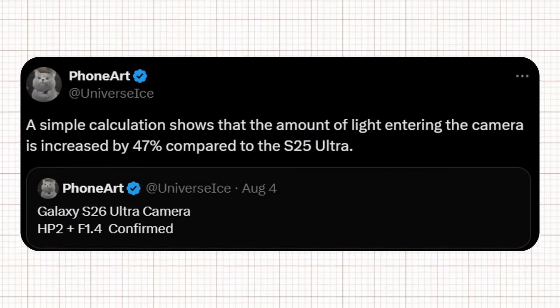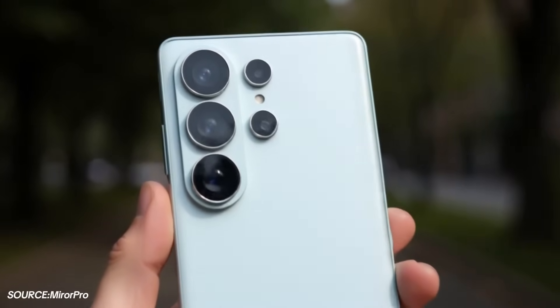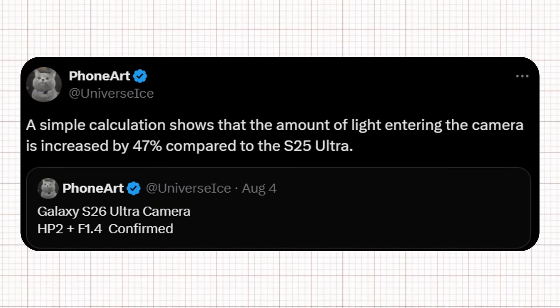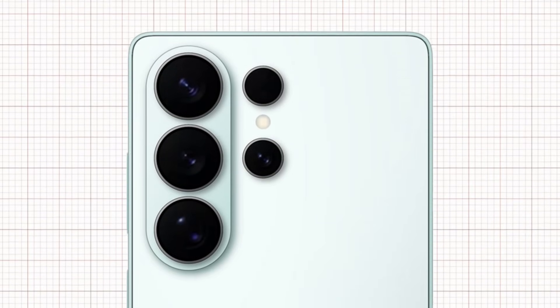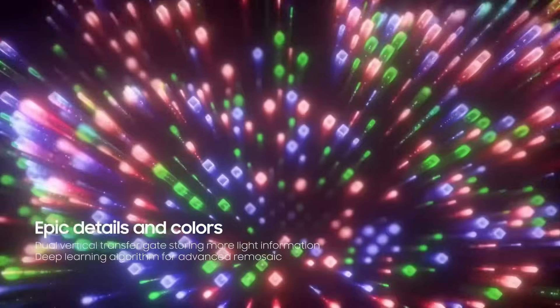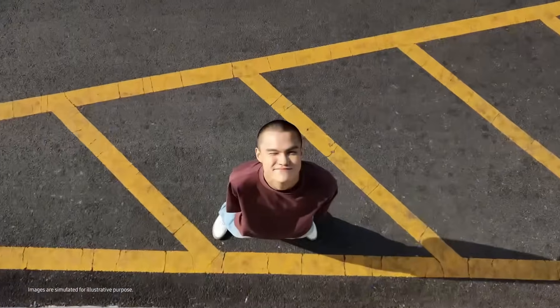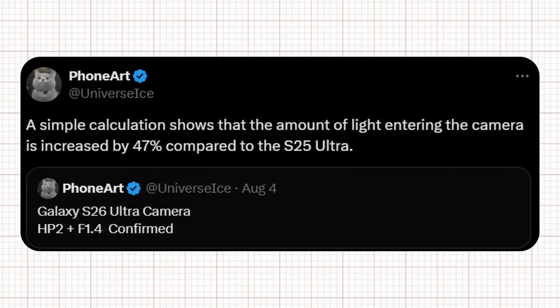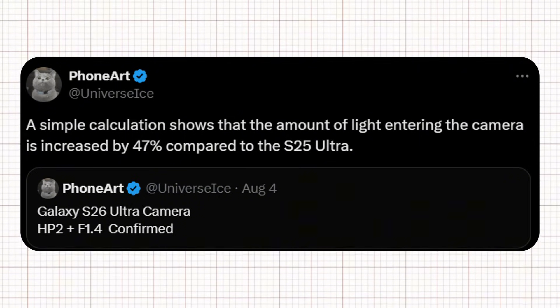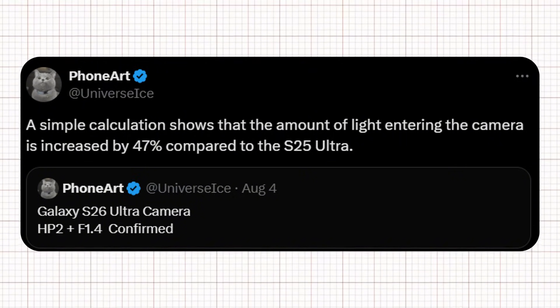Ice Universe has dampened expectations for a sensor upgrade on the Samsung Galaxy S26 Ultra's 200-megapixel main camera. According to the leakster, the sensor will remain the same, but an important upgrade is still on the way. The S26 Ultra will continue using the ISOCELL HP2.1 over 1/1.3-inch sensor featured since the Galaxy S23 Ultra, meaning Samsung won't be switching to the 1/1.1-inch 200-megapixel Sony sensor some had hoped for. However, ICE reports that Samsung will enhance the lens with a wider f/1.4 aperture, allowing approximately 47% more light to reach the sensor compared to the f/1.7 lens on the Galaxy S25 Ultra.